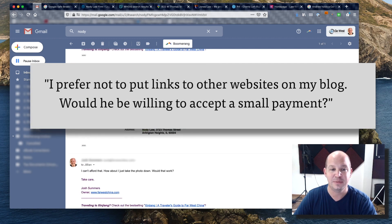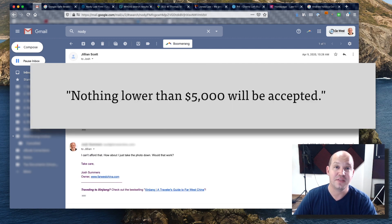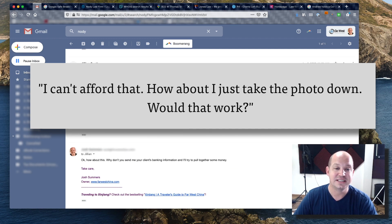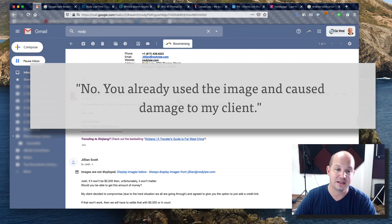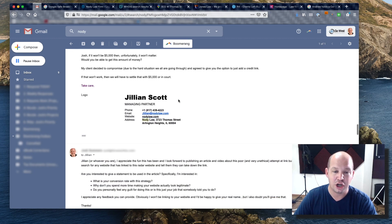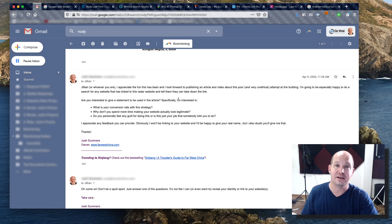There you have it — they were looking for a link. I said I preferred not to put links in my blog and offered payment instead. She said nothing lower than $5,000. I said I couldn't afford that and offered to just take the photo down, but she said no, the damage was already done. She kept pushing for the link, until finally I called her out — I told her I knew she wasn't a real law firm. After that I got total silence. She took down the website, the email address no longer works.